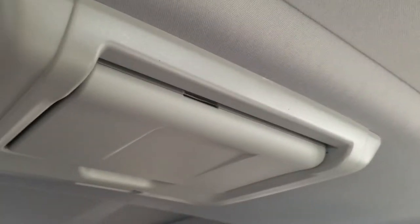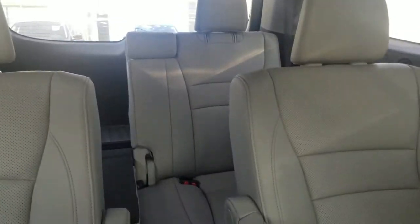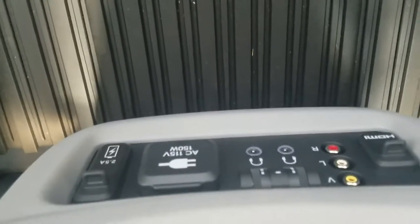You will have the Blu-ray player back here, as well as the panoramic sunroof and the regular sunroof. You will have captain's chairs in the second row. Of course, you have your third row as well. On the controls right here, you've got an AC outlet — I think it's a 115-volt, 150-watt outlet.